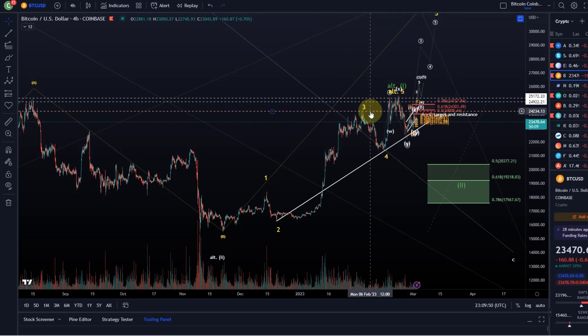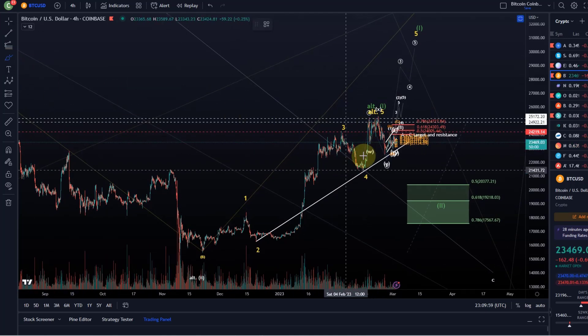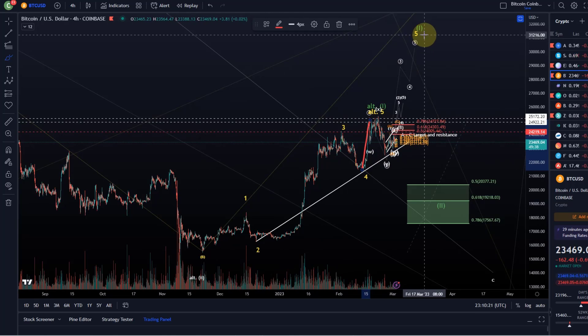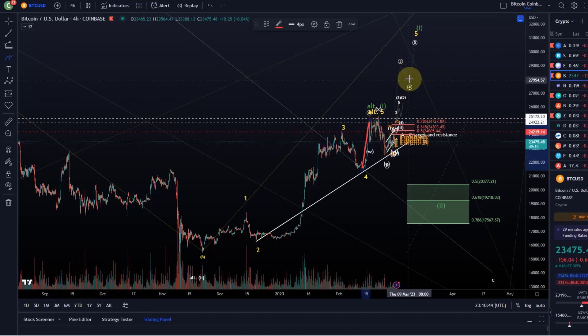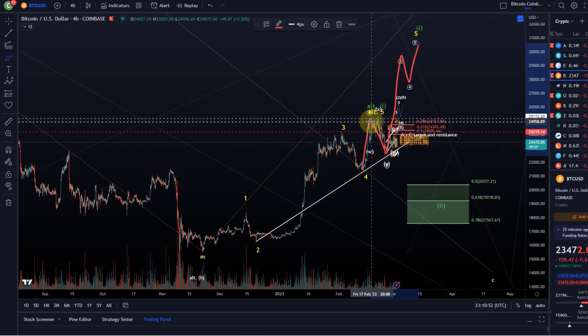That leaves us with the question of whether this fifth wave is finished or not. It had little structure, especially compared to the first wave. The potential exists that this was only the first wave of the fifth wave. Elliott Wave guidelines teach us that if the third wave is extended, the fifth wave doesn't normally extend much. However, cryptos as volatile risk assets tend to show fifth wave extensions — so that remains the primary expectation.